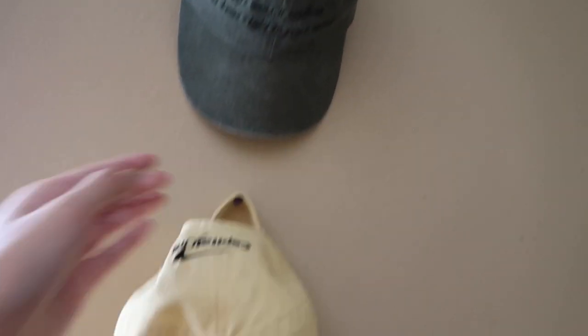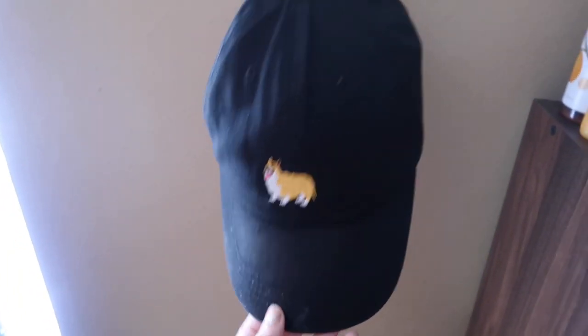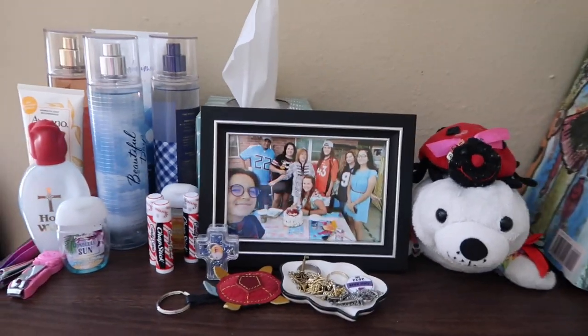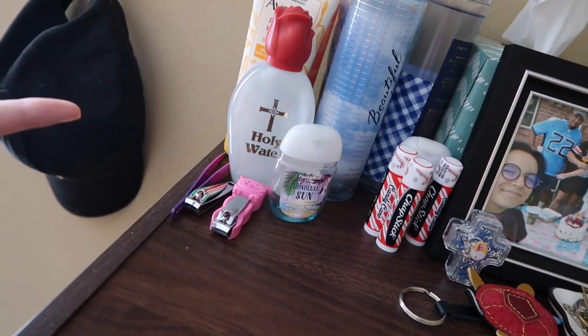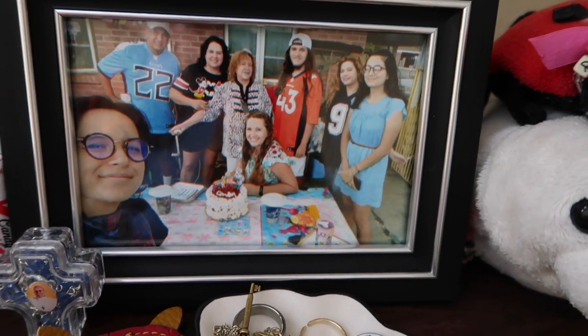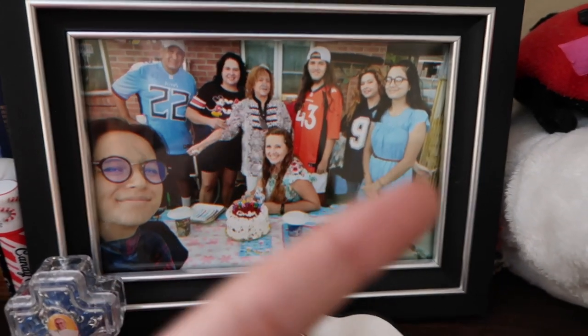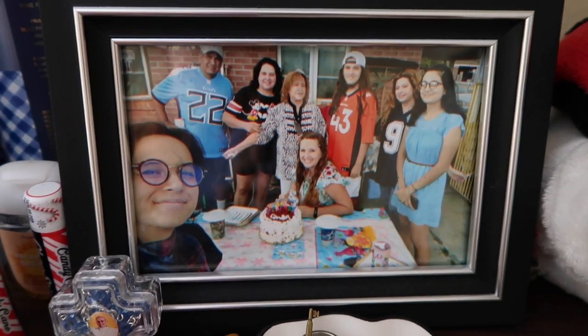Over here I did decide to hang up my hats — it wasn't originally part of the plan, but my walls were so naked and it kind of made sense. I have three hats I brought with me: my Willow hat, my Taylor Swift Love Story hat, and then my corgi hat. And then here we just have some miscellaneous chapsticks, bath and body works, sunscreen, and holy water for religious things. And my necklaces. And then my mom got me this photo of them.